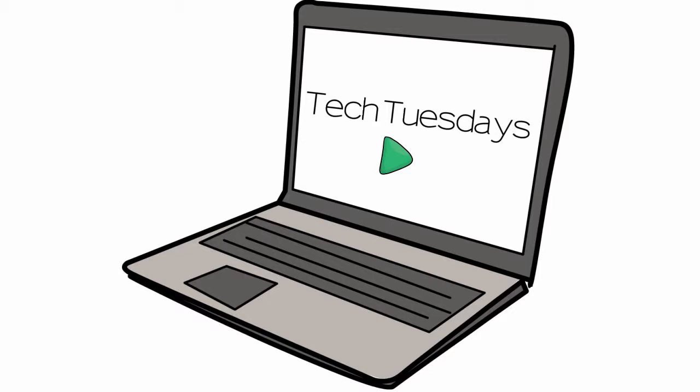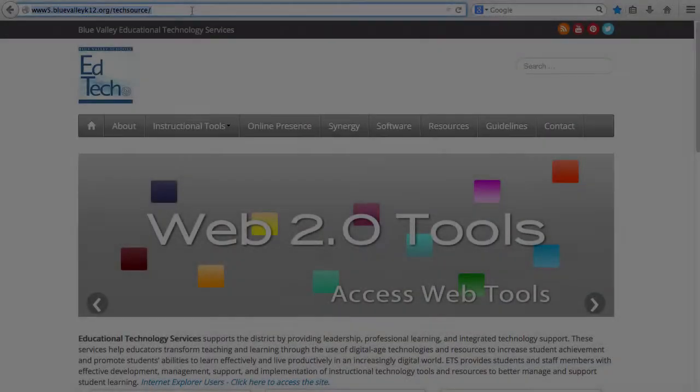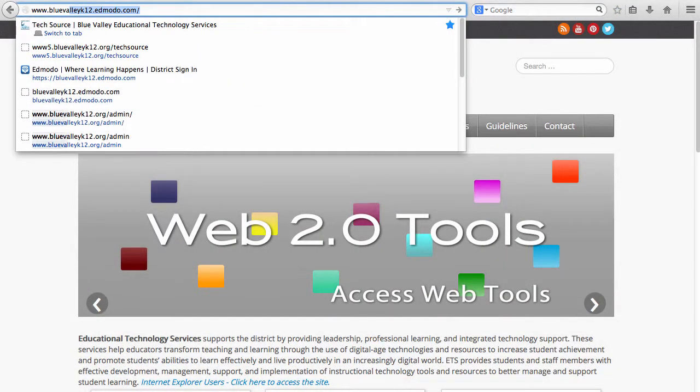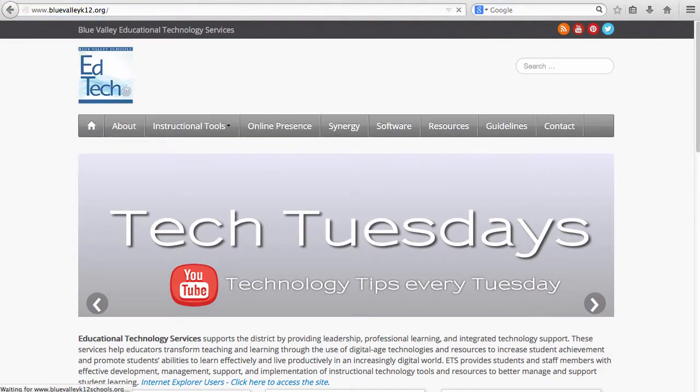Welcome back, and welcome to Tech Tuesdays provided by the Blue Valley EdTech team. Each Tuesday, we will share quick tips for using technology with your students. This Tuesday, let's go over the resources available to you from the EdTech team's webpage, TechSource.